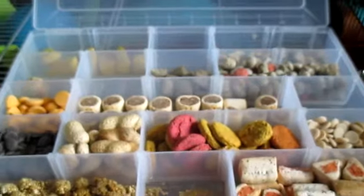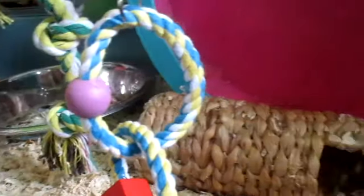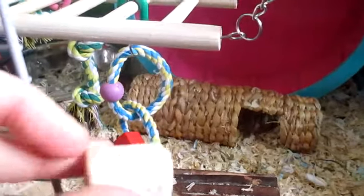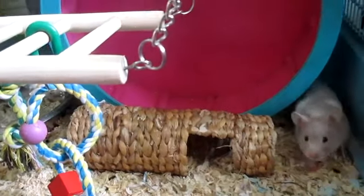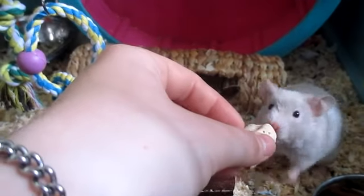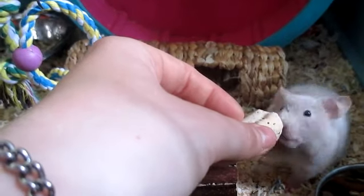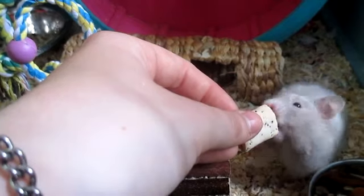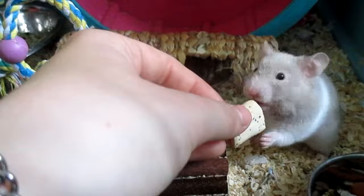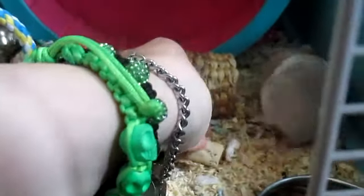Bear is going crazy chewing her bars, so I'm going to try and offer her one of these to see if she'll stop — because I hate bar-chewing hamsters. She's never had one of these before either, so it's a nice new treat for her. I'll pop it down there for her.